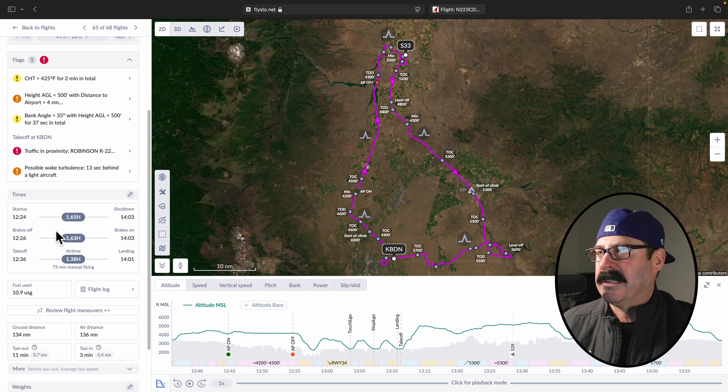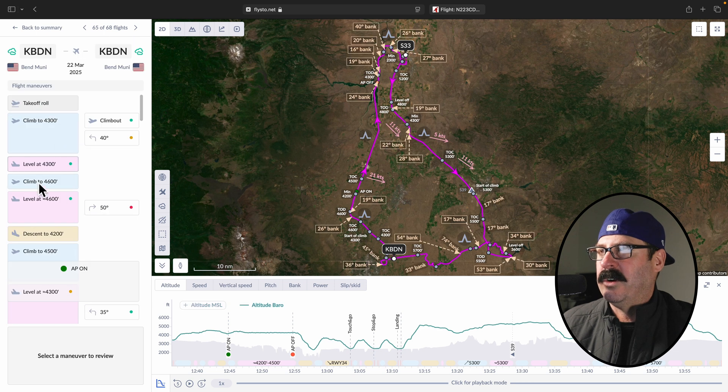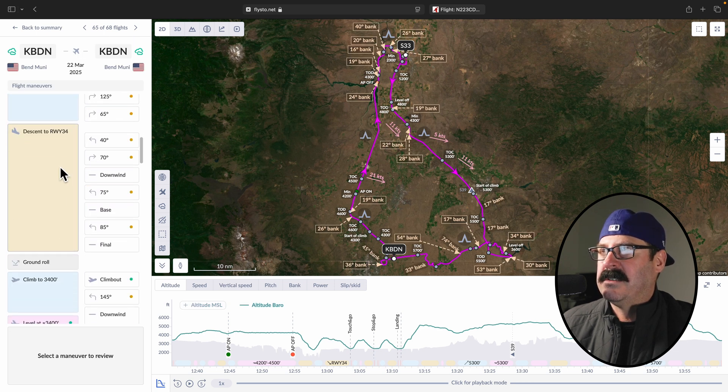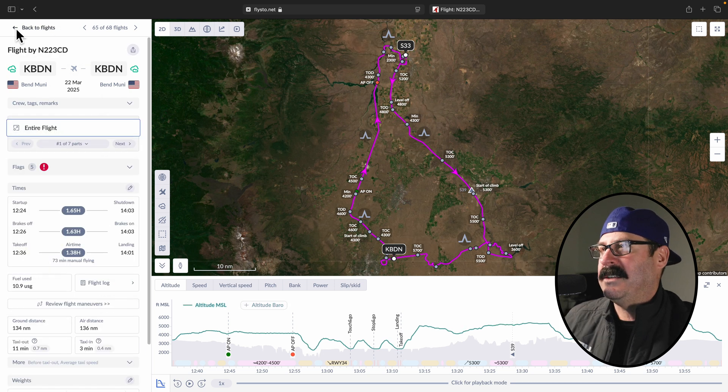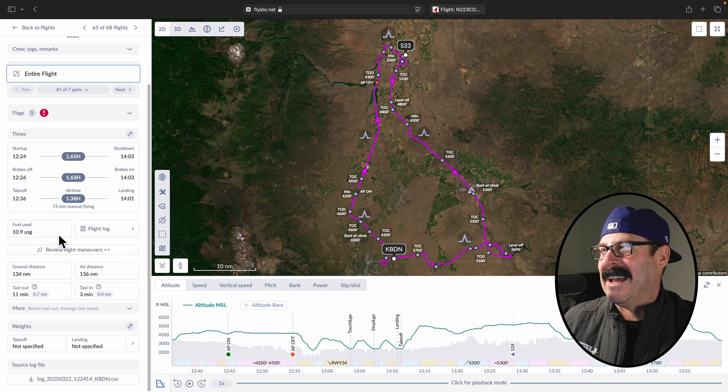It's got all your times, your block times as well. You can review your flight maneuvers — if you were out there doing some maneuvers, you can simply click to it and it'll give you some parameters on your maneuvers, which as a CFI, I would be using the heck out of this.